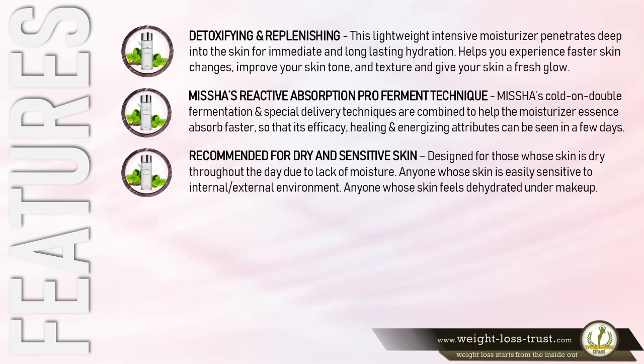Recommended for dry and sensitive skin: Designed for those whose skin is dry throughout the day due to lack of moisture; anyone whose skin is easily sensitive to internal or external environment; and anyone whose skin feels dehydrated under makeup.